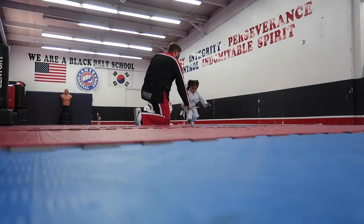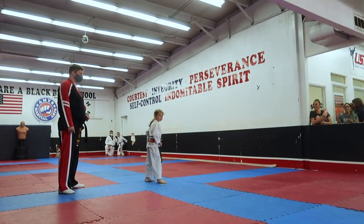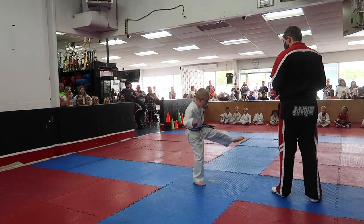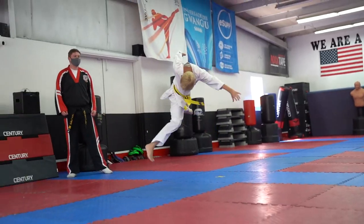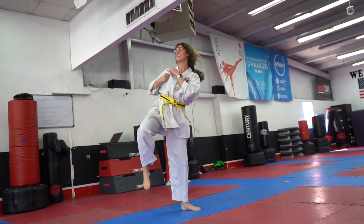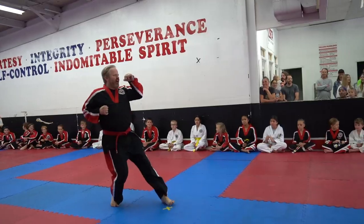The first thing that we do at belt graduation is have each student come out and show off about two to three of their favorite moves. Sometimes we have the tiny kids that just run out and have no idea what to do, but honestly it's a good way to build up their confidence being in front of people and showing off moves they feel good about. It's also really fun for parents to see what their kids have been working on and watch their progress as the kids go up in higher levels and improve their skills.